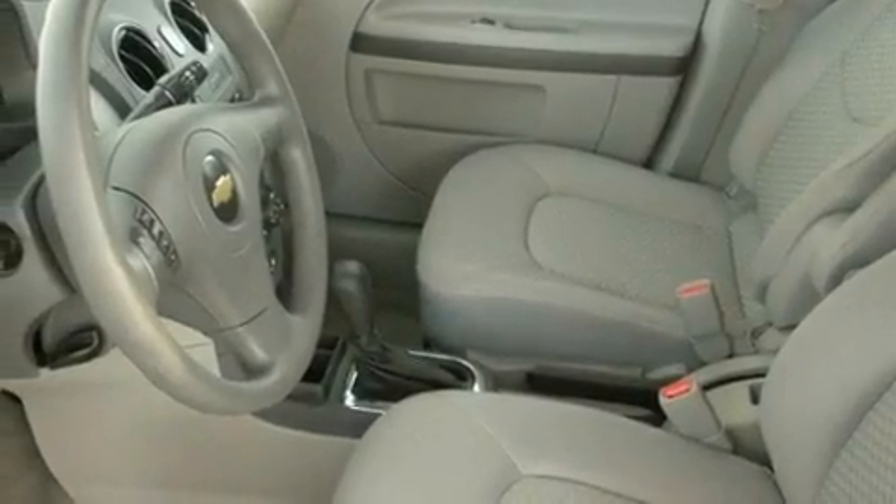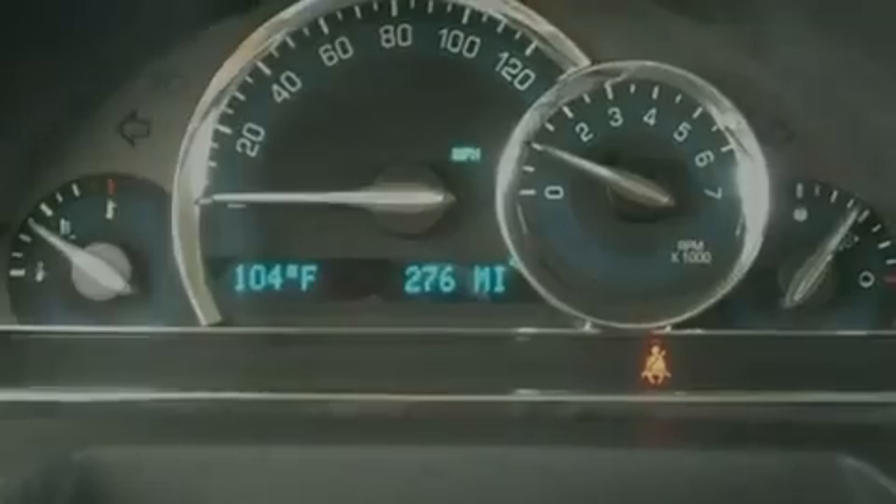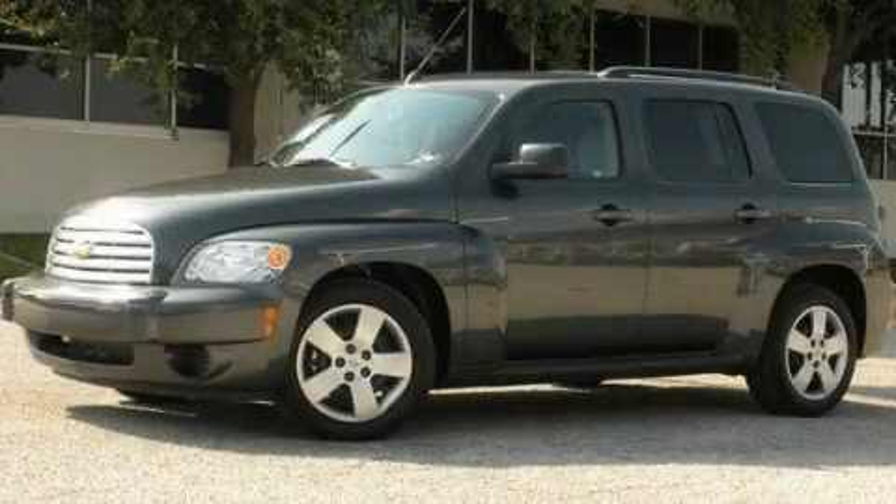And XM satellite radio, which streams commercial-free music, news, sports, and more. Call now to find out how you can own this breathtaking automobile.